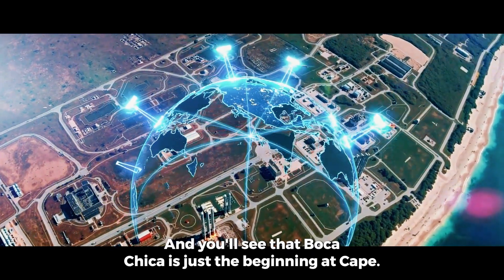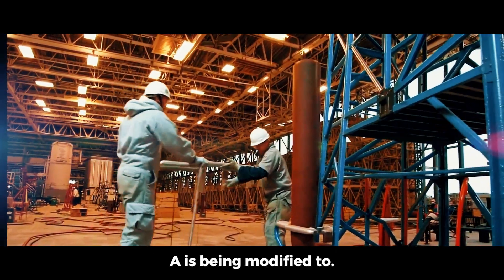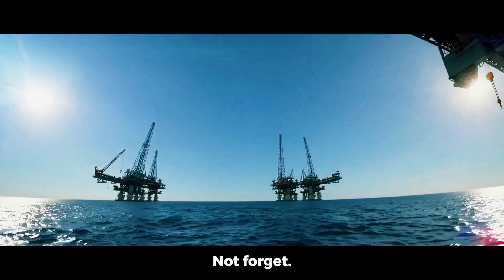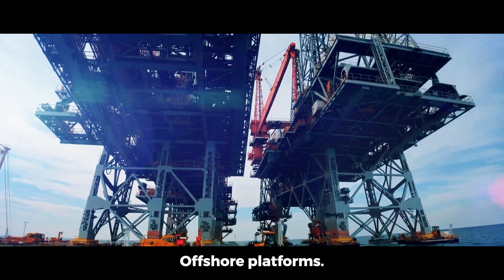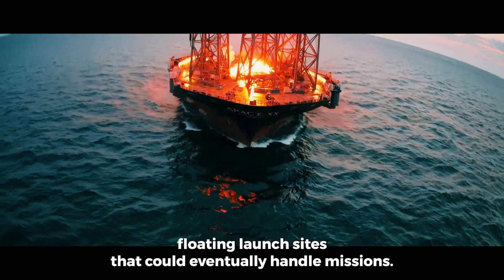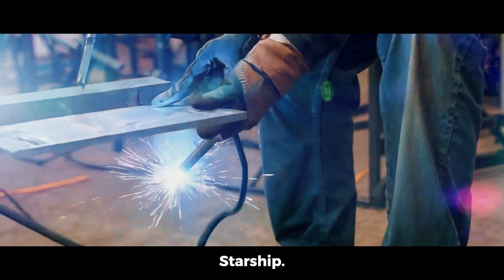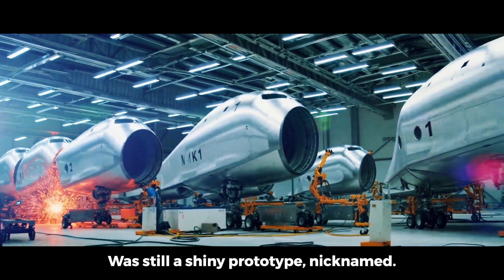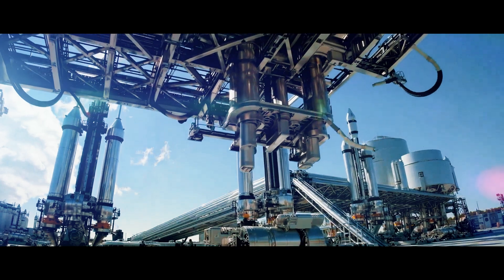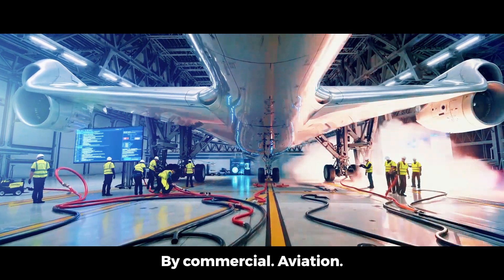Zoom out further and you'll see that Boca Chica is just the beginning. At Cape Canaveral in Florida, Launch Complex 39A is being modified to support Starship missions, including lunar landings under NASA's Artemis program. And SpaceX's long-term vision includes offshore platforms like Phobos and Deimos — floating launch sites that could eventually handle missions away from population centers. Compare this to just a few years ago: in 2019, Starship was still a shiny prototype nicknamed Mark 1, mostly welded by hand in open air. Now we're talking parallel launch infrastructure with custom-built tank farms, robotic tracking systems, and turnaround logistics inspired by commercial aviation.